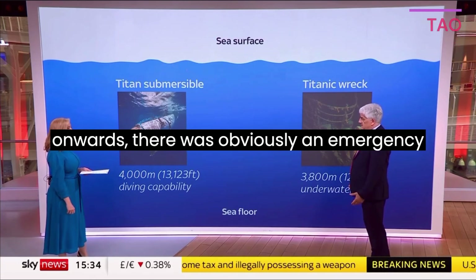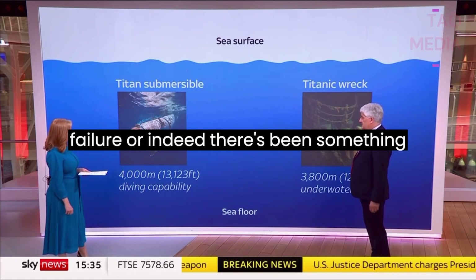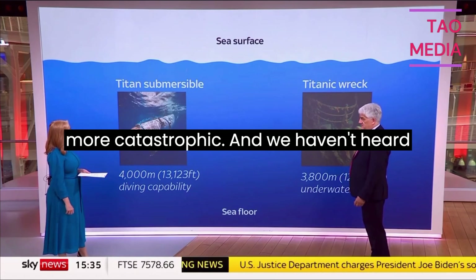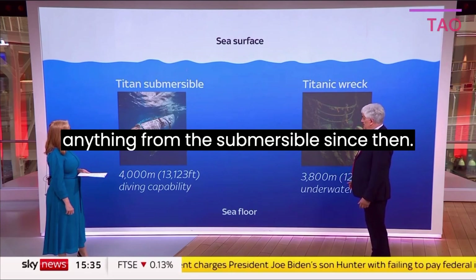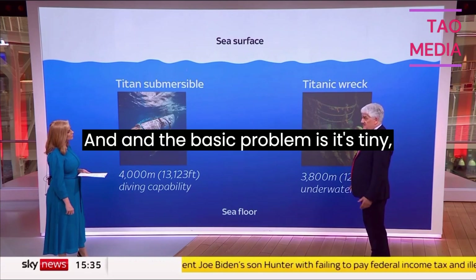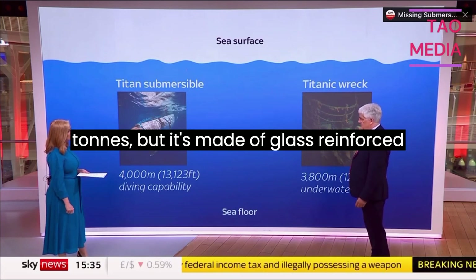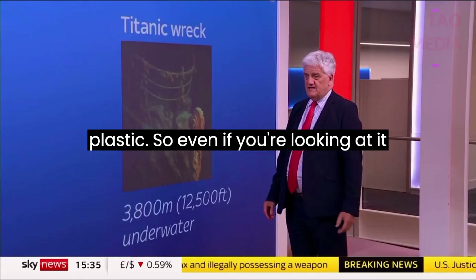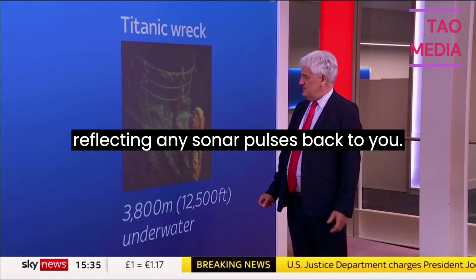From that point onwards, there was obviously an emergency taking place. Either there's been a power failure or, indeed, there's been something more catastrophic. We haven't heard anything from the submersible since then. The basic problem is it's tiny — 20 feet long, weighs 10 tonnes — but it's made of glass-reinforced plastic. So even if you're looking at it with a sonar, it's not actually reflecting any sonar pulses back to you.